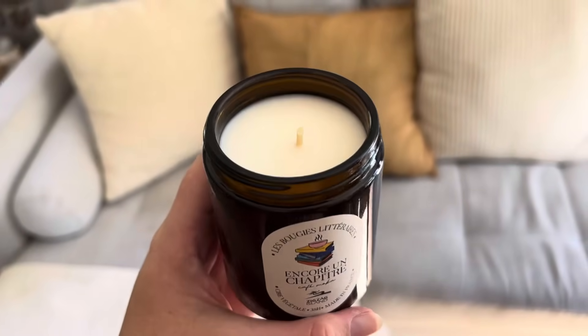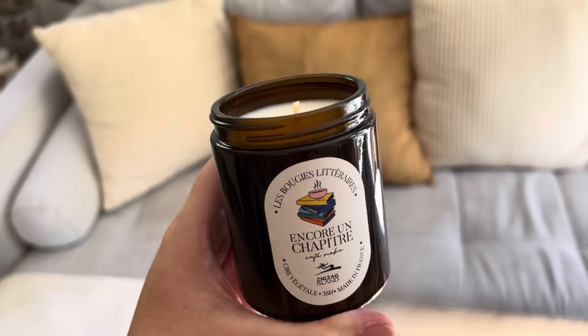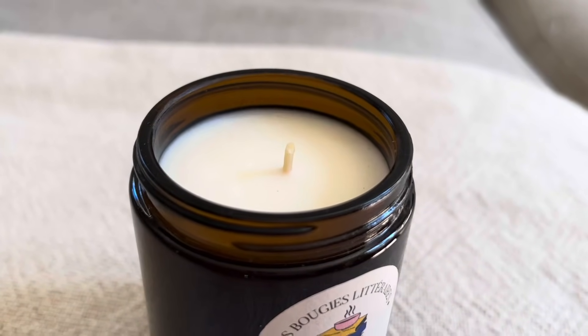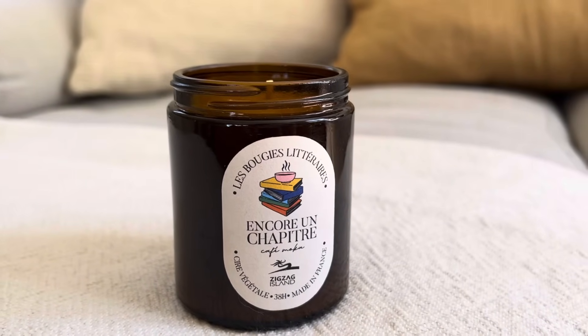Autre petit cadeau qui m'a été offert : cette bougie qui sent comme dans une librairie. Vous le savez, j'adore la lecture, c'est probablement l'un de mes passe-temps favoris. Et pour moi, la saison automnale, c'est celle que j'associe le plus aux soirées à bouquiner dans mon canapé, entourée d'une bougie parfumée et d'un thé fumant.